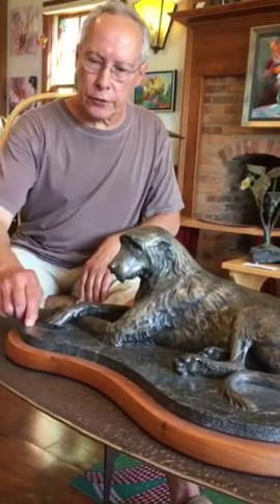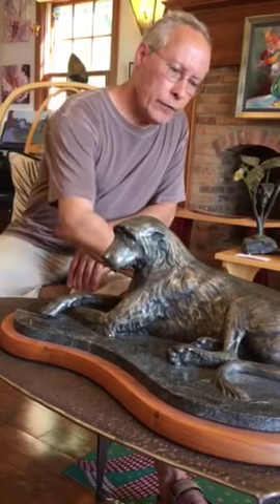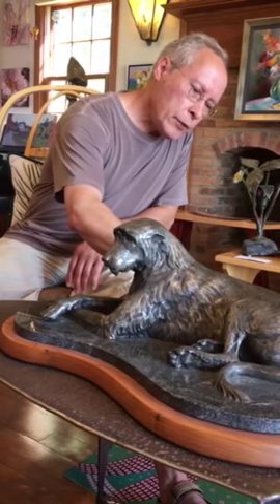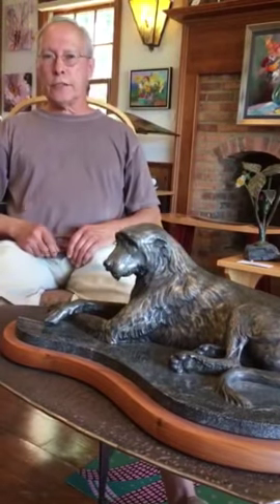We made a nice grand jet mist granite base with one walnut accent to go with it, and she loved it. The good thing is, instead of just doing one, she let me do an edition of 10. When the 10th one is done, we'll break the mold so no more can ever be made.